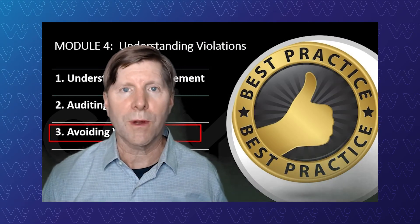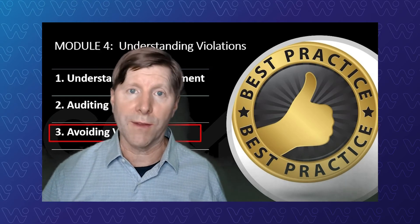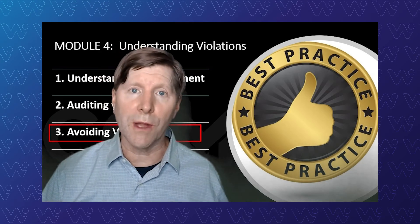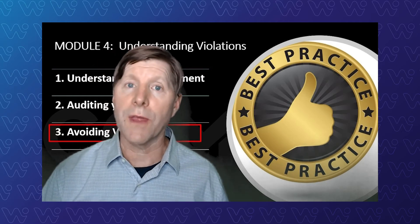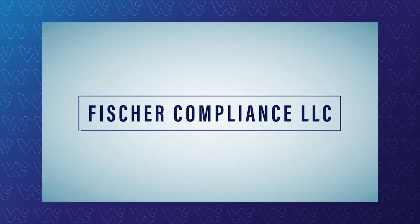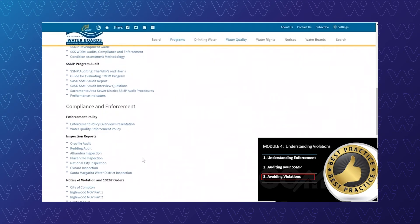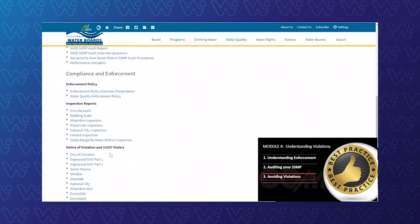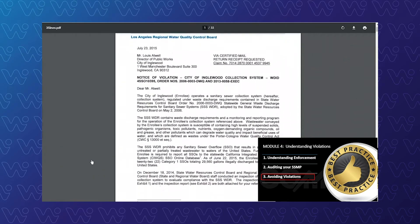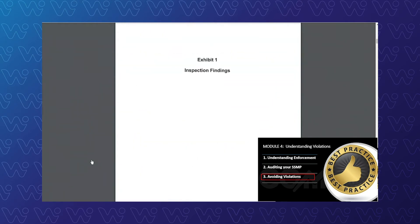Just like earlier with enforcement, we're going to do the same thing with violations. Knowing what they look like is the best practice to avoiding them. In this section, I'll teach you what they look like using publicly available documents so that you can tool your program to avoid violations. We're going to hop over here to the City of Inglewood's inspection notice of violation — just to give a flavor for things to stay away from, and more importantly, to really give you a good sense of what the violations and findings can be for some of the systems.